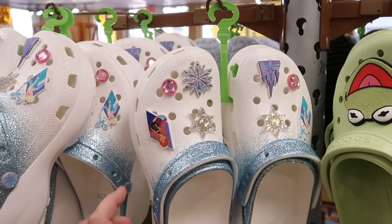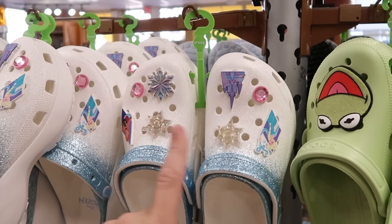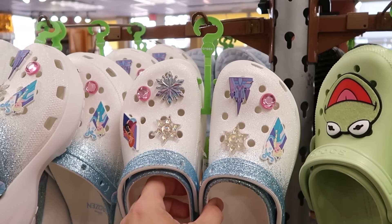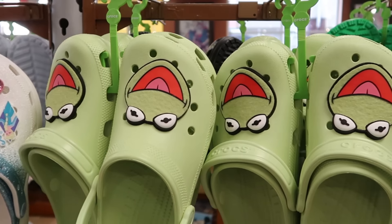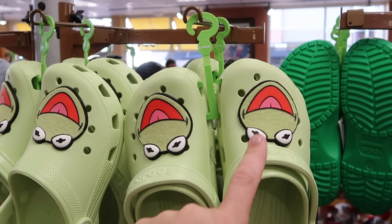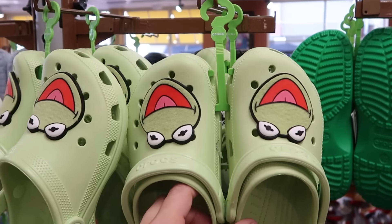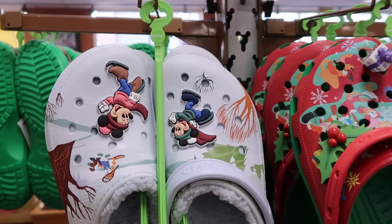It looks like they're starting to get some brand new Crocs in — these are the Frozen ones, very very sparkly with blue glitter and silver glitter. You get Anna, Elsa, the castle, and some different jewels with snowflakes — those are $30 a piece. Right next door are the Kermit the Frog Crocs — more plain and simple but you get the huge Kermit the Frog jibbits that actually feel like felt — those are $25.